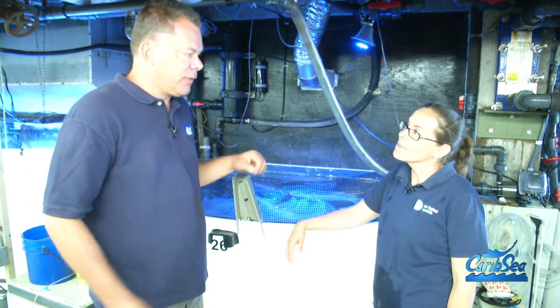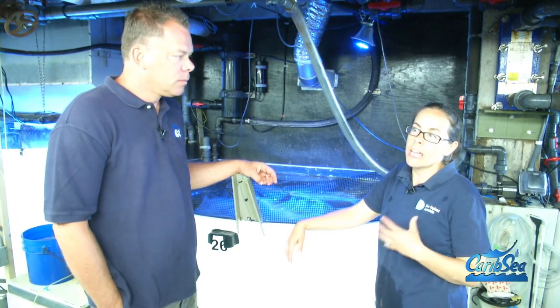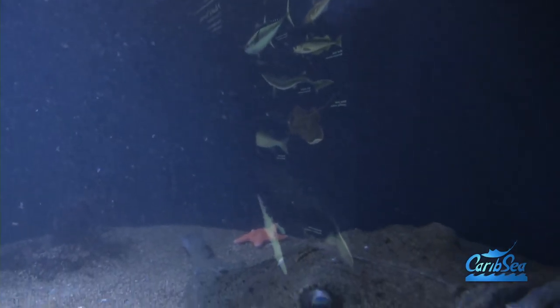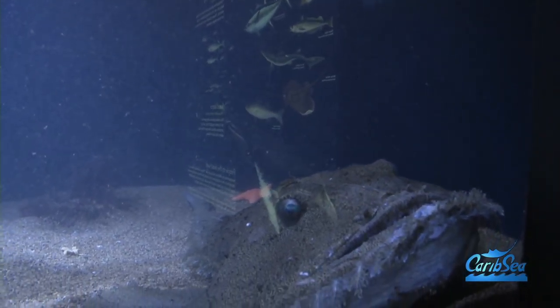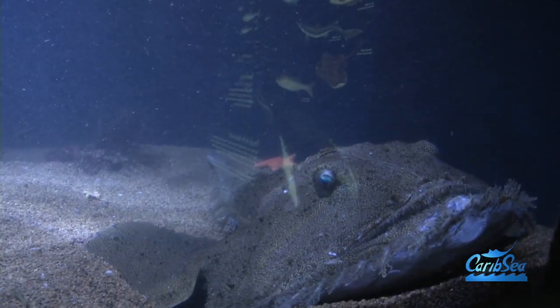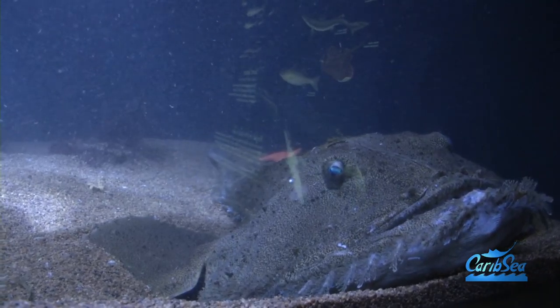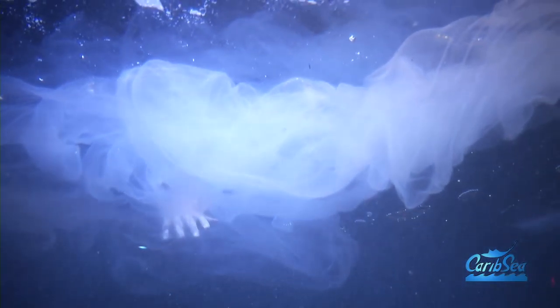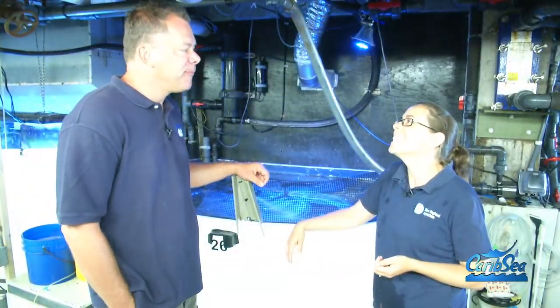Are goosefish known by any other name for people that might not be familiar with them? They are — they're a common fisheries fish, but they'll more likely be ordered under the name monkfish. Kind of a lazy man's lobster, or a poor man's lobster. How long has she been here? We've had this goosefish between three and five years. She's been pretty consistent, laying about three egg veils a year. She's just an amazing display animal. We appreciate you having the goosefish hold up until we got here to videotape.